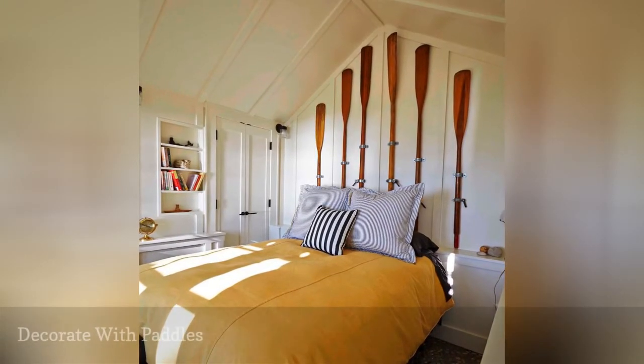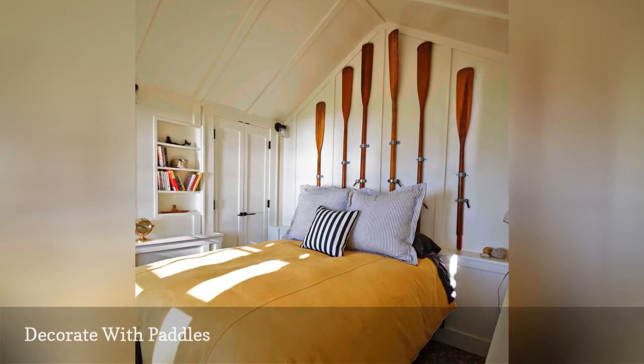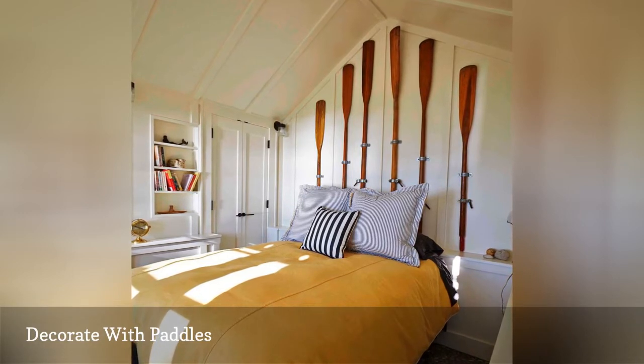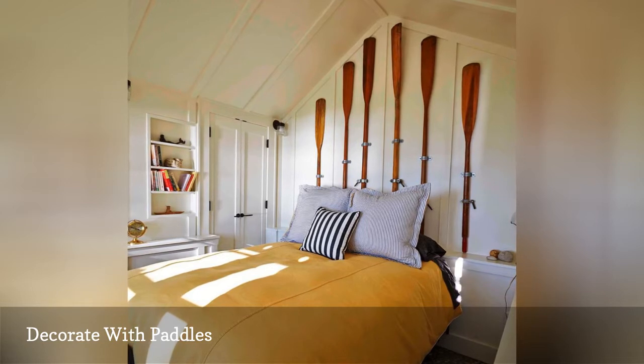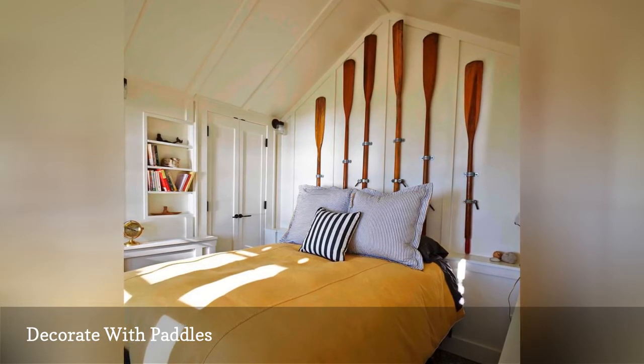Decorating your lake house with elements like kayak paddles or snowshoes is a great way to blend a sense of outdoor adventure with the interior of your space. This peaceful bedroom from Peabody's Interior swaps a traditional headboard for lovely vintage paddles to create a rustic, nautical vibe that doesn't feel over the top.